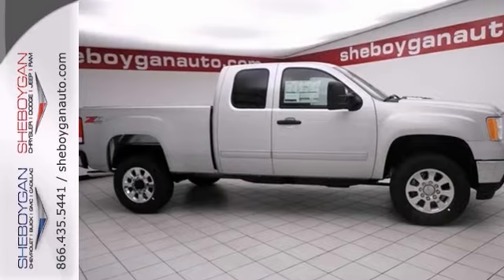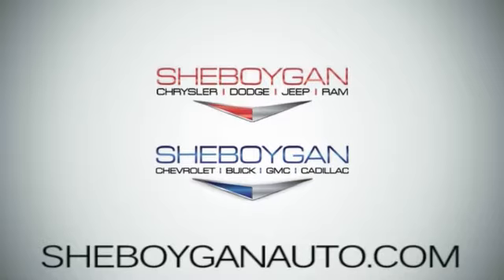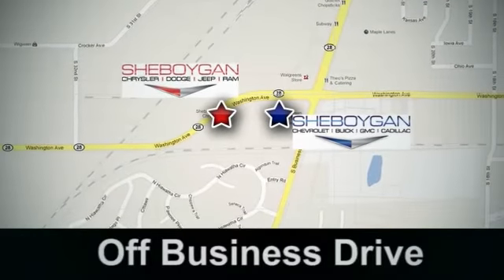Stop in and take a look for yourself today. Come see us at Sheboygan Auto — eight brands in one location, off Business Drive in Sheboygan, Wisconsin.